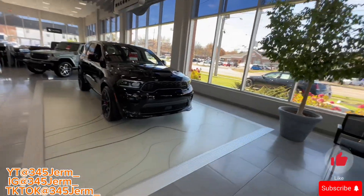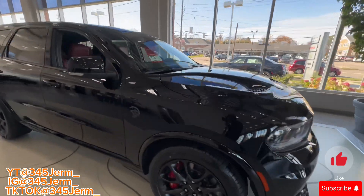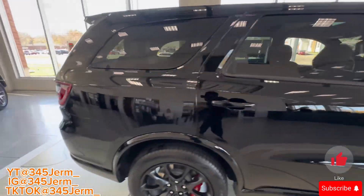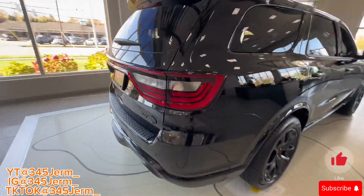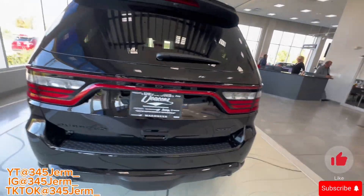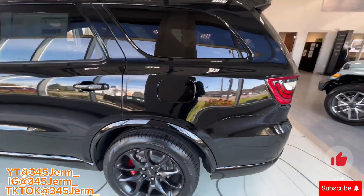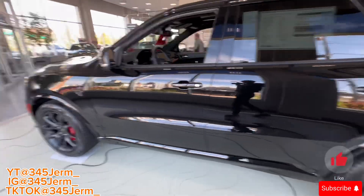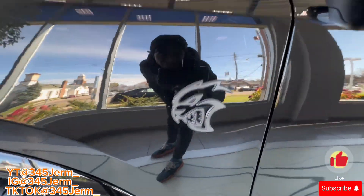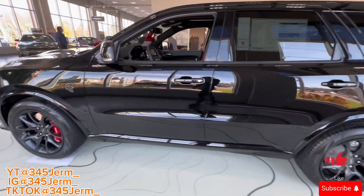I see this Scat Durango — I'm doing all right. Look at this though y'all, this is that big body, big 6.2. You know them young guys always got the best Scat Durango. What y'all think about this Scat Durango?